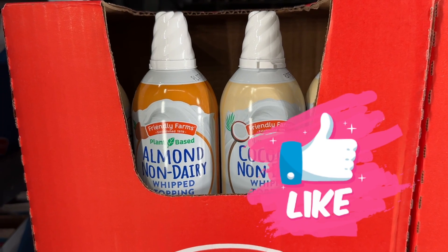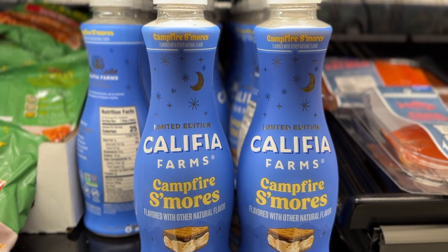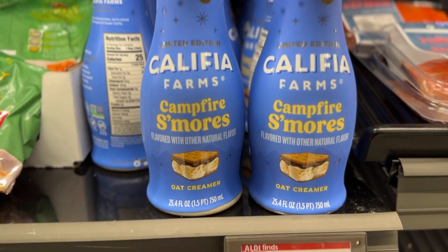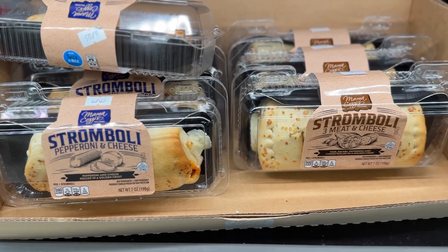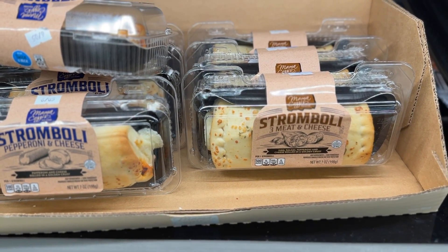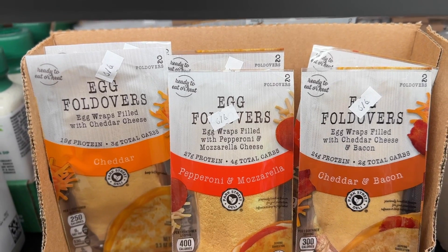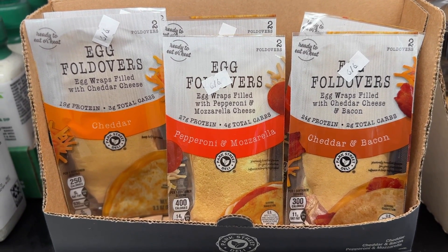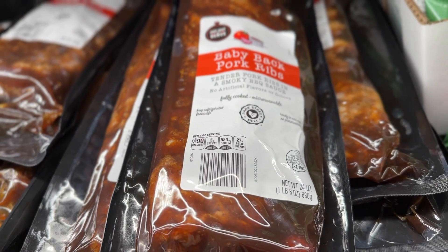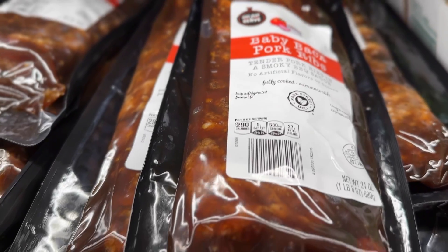The almond whipped topping is delicious. Let me know if you've tried this campfire s'mores — it looks really good to me. The strombolis, I bet, are so good. These egg foldovers were really cool — it's like a quick omelet on the go. The baby back pork ribs are delish.